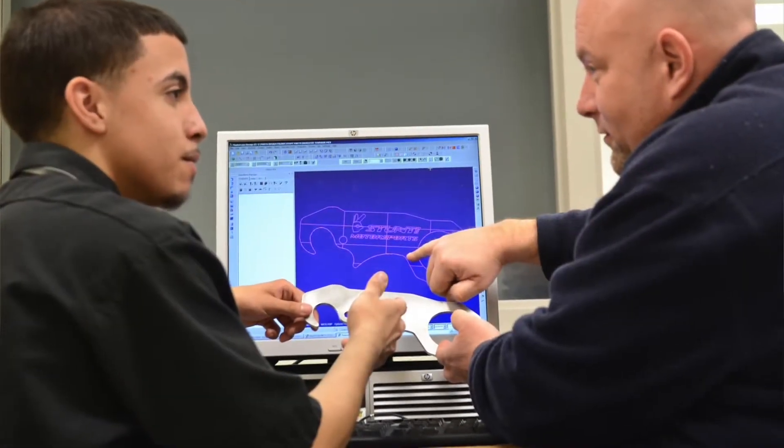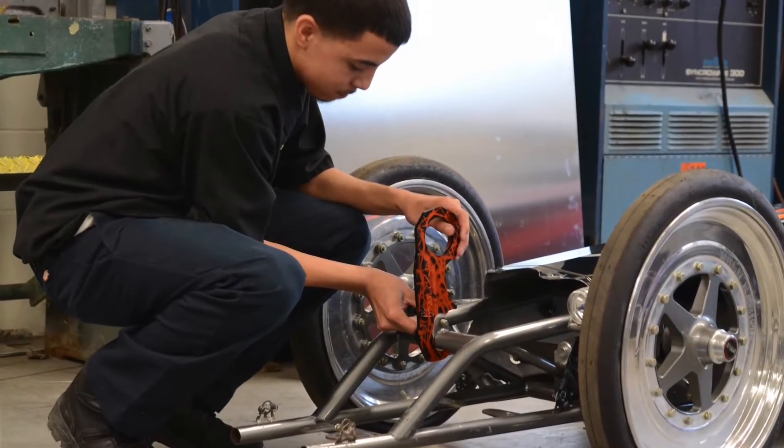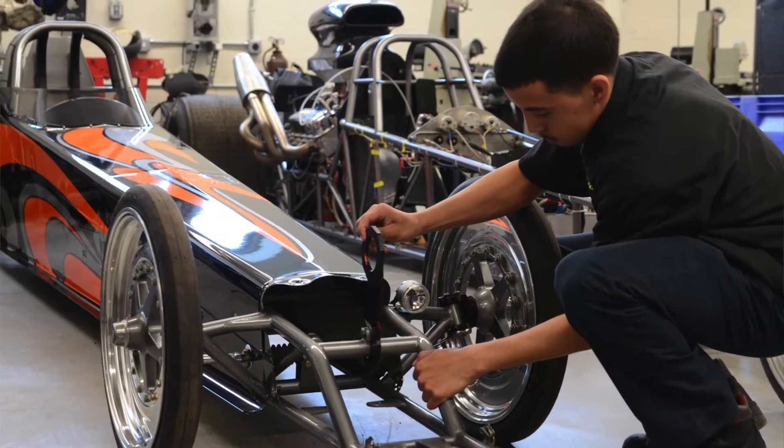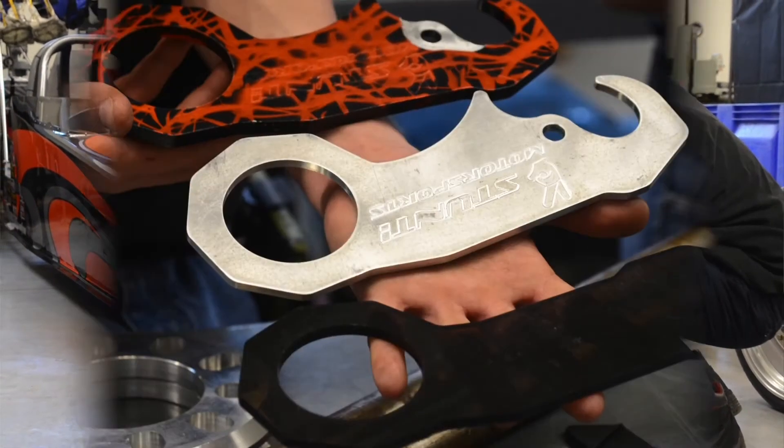One of my students, Jesus, is quite the go-getter. I remember him coming in as a freshman — you couldn't slow him down, he was just non-stop. We got him a copy of the Mastercam student disk that he loaded on his personal laptop, and he began designing parts at home. He was a car nut, and he started designing parts for his own car, his dad's car, his cousin's car, and it really took off.